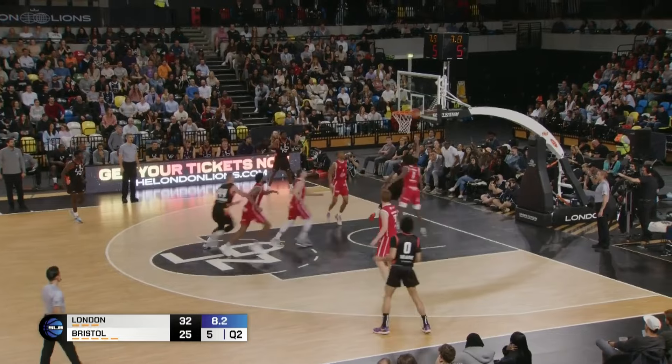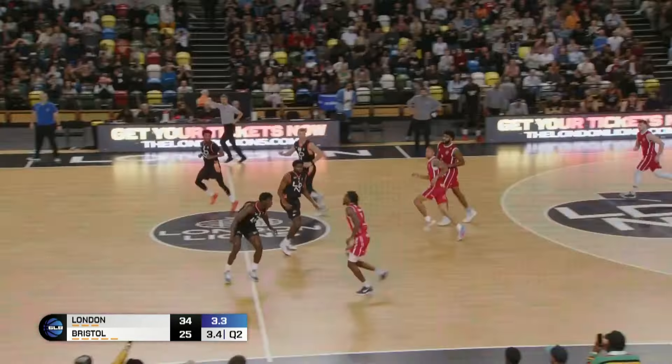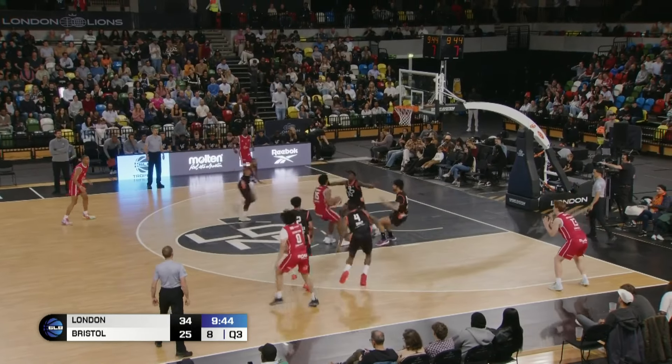Brisker finds a lane. Beautifully done — dribbles and takes it off the glass, gets the two. Final four seconds. Bristol Flyers in their traveling reds, London Lions in their home blacks.